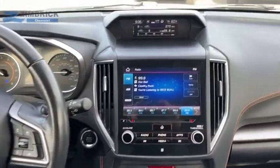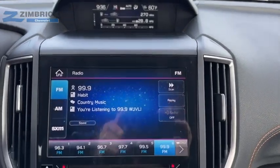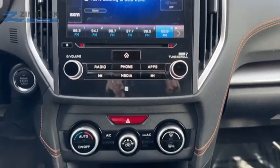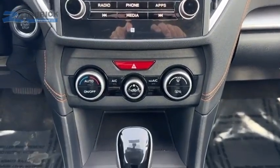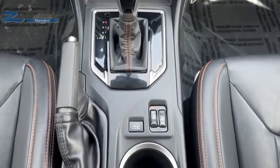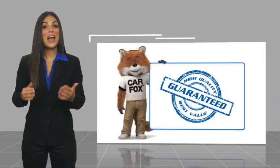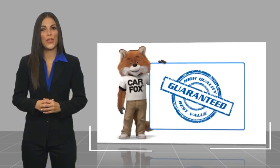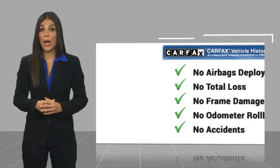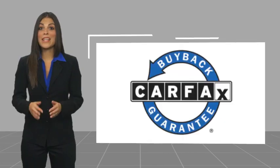Come take a test drive today. Here's another high-quality vehicle with the Carfax Vehicle History Report. Be sure to find a complimentary copy of this report online or contact the dealership. This vehicle qualifies for the Carfax Buy Back Guarantee.